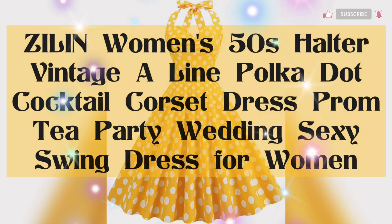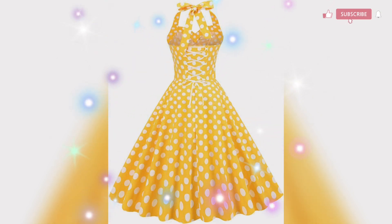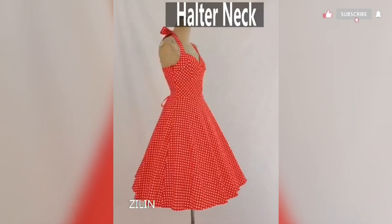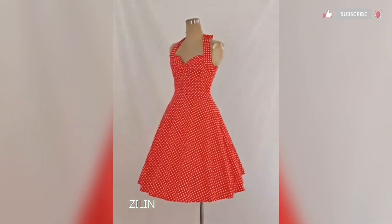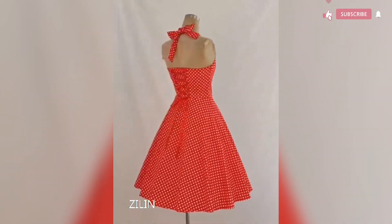Next is a vintage A-line polka dot dress. The fabric is cotton — soft and stretchy — with a hidden side zipper and removable waistband to show off your elegant curves. This dress is flowy and the polka dots look fab. You can style it up with straw hats, a handbag, bracelet, necklace, earrings, high heels, and of course gloves. Overall this is a beautiful dress.